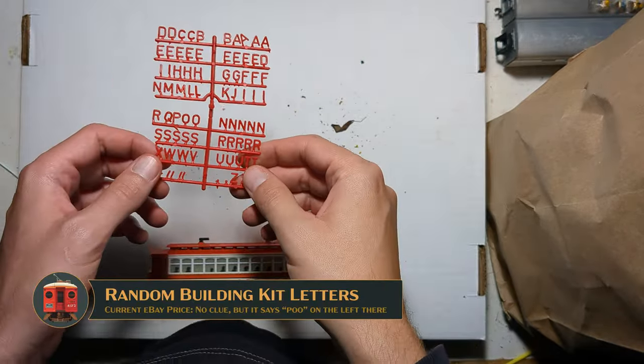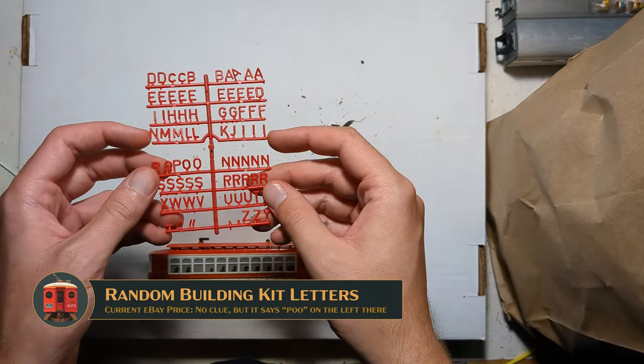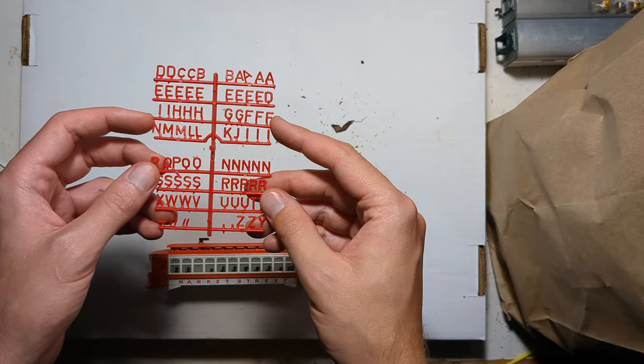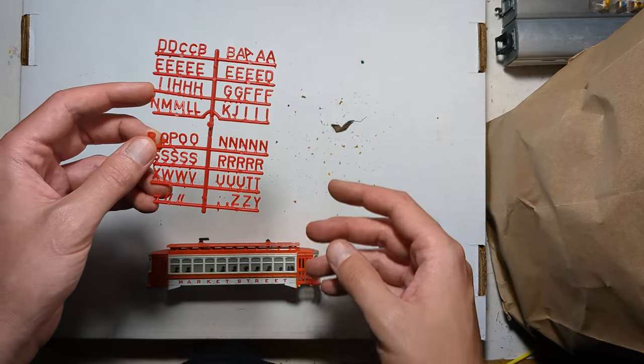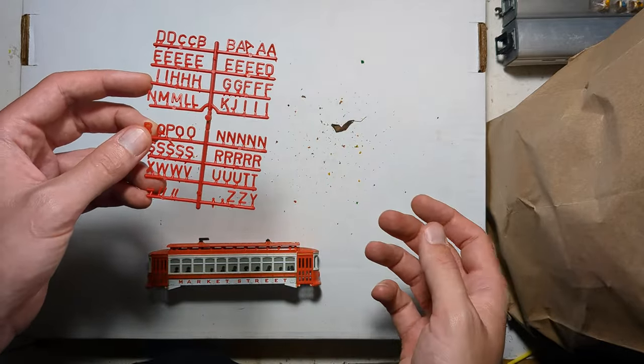Here's some injection-molded plastic letters. Not exactly enough to spell too many things, but I'll see if I can find some Spanish words. Perhaps the wordsmiths out there can figure out a bakery or a cafe that I could do using these letters — let me know in the comments.